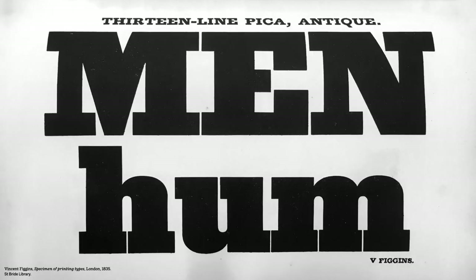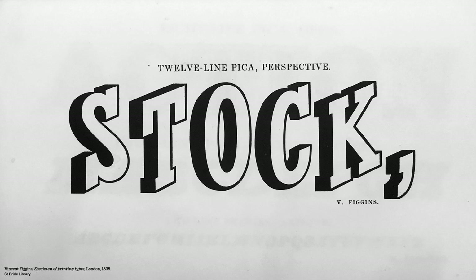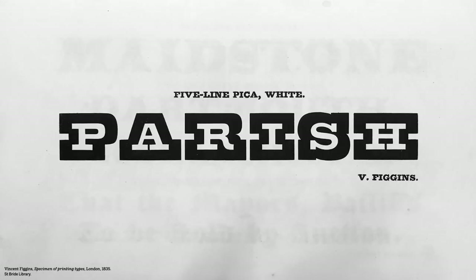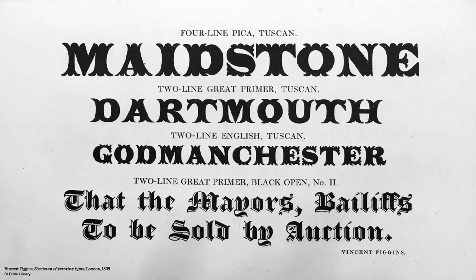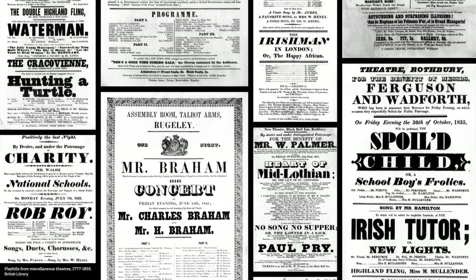I began my work with Figgins' original specimens, as well as other historic material from early 19th century Britain and Europe. It was a period of intense social change, and as a result of the industrial revolution, typography was transformed.